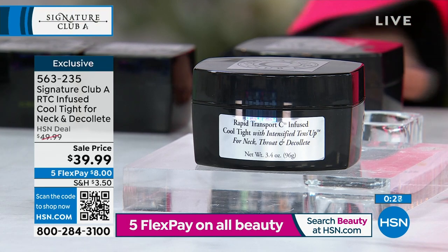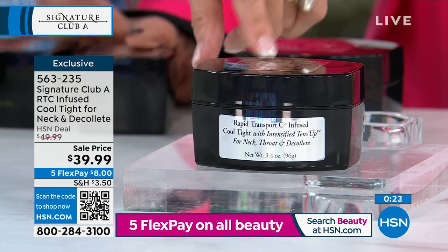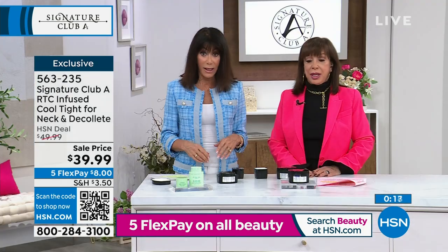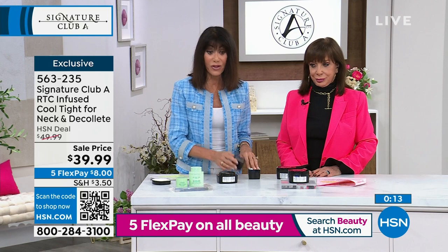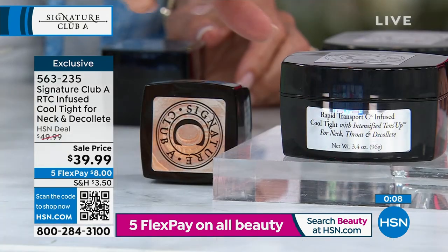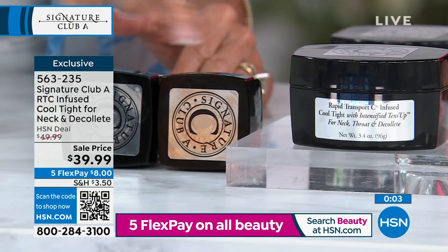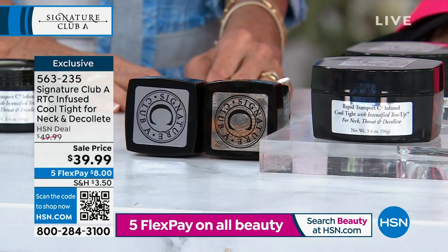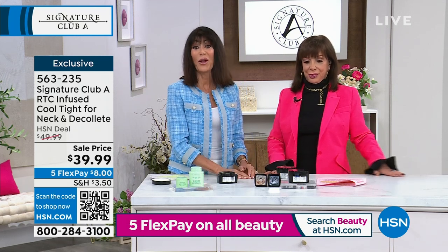Do not judge it by the price. Most neck products are around $60–$70 — this was $50, and even $50 was a great buy. It will be back at that price, so this is the opportunity to enjoy it and try it. The 1.7 ounce is half — same exact price — and we're giving you two of them today in the convenience of one big jar. Item number 563-235.